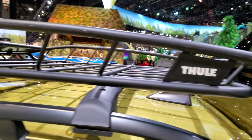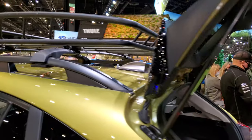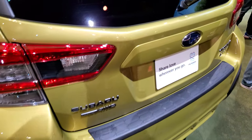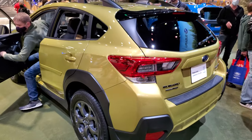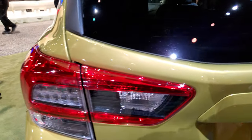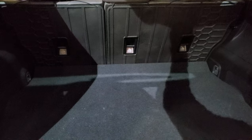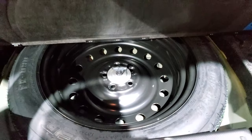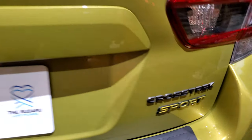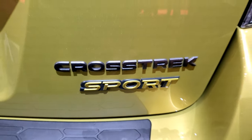It's got a sweet Thule roof rack. At the back of the vehicle you get LED tail lamps. This one does come with a spare tire, probably because it's all-wheel drive. Even the Sport logo is in that Plasma Yellow color.